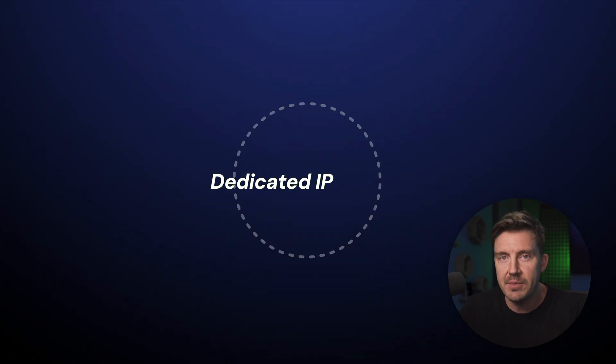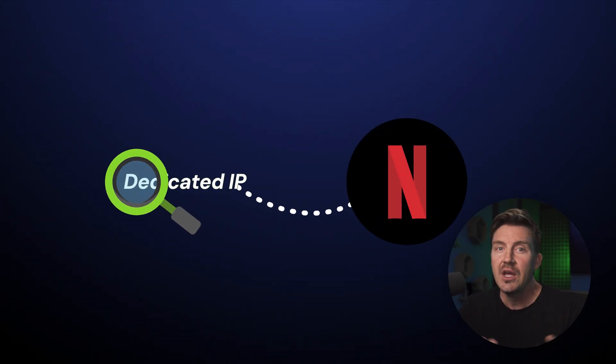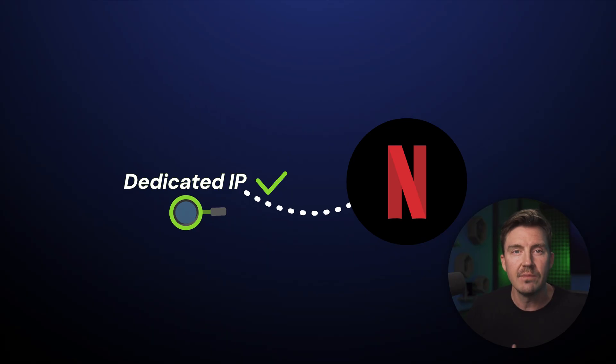Then again, if you access a streaming service with a consistent IP, you're less likely to be detected as a VPN user and end up blacklisted. That's one of the things where dedicated IP is better than shared.